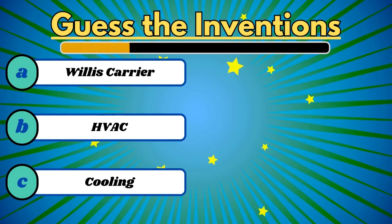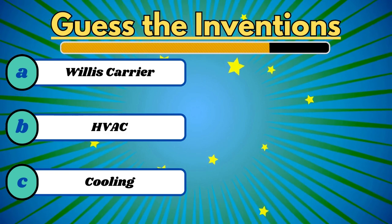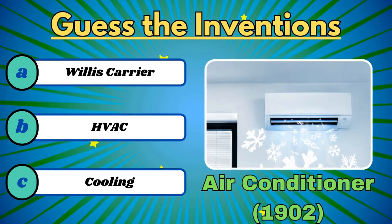It brings the temperature to our comfort level. It's the air conditioner.